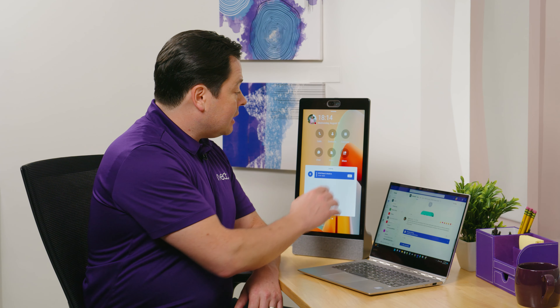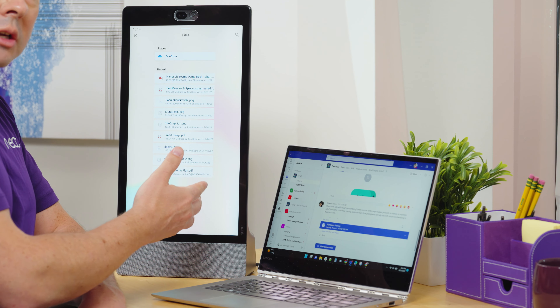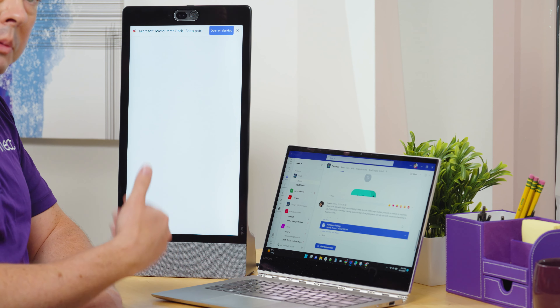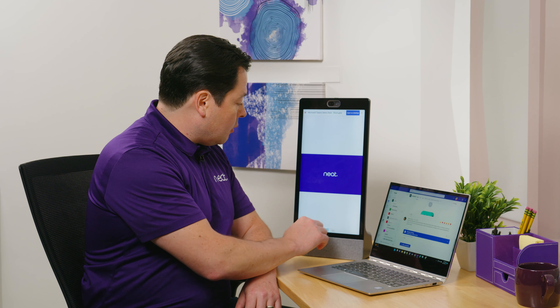I can go in and see my calendar and join meetings. I can even look at files — I can go in and see files right here from my OneDrive and open up, for instance, this PowerPoint that I'm going to be going over in my next meeting with my colleagues.